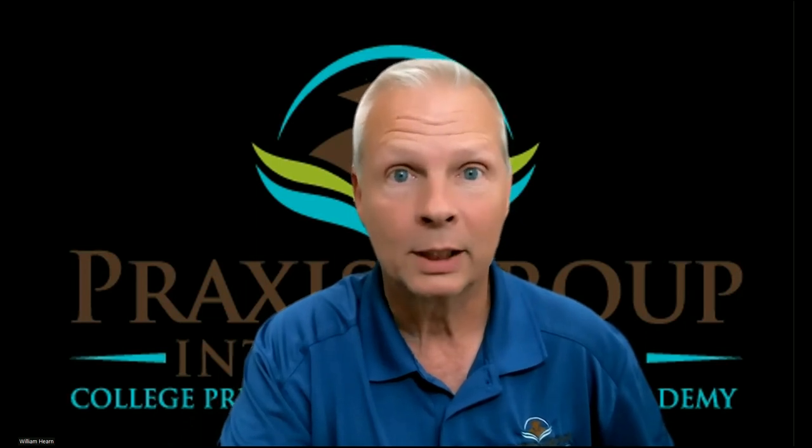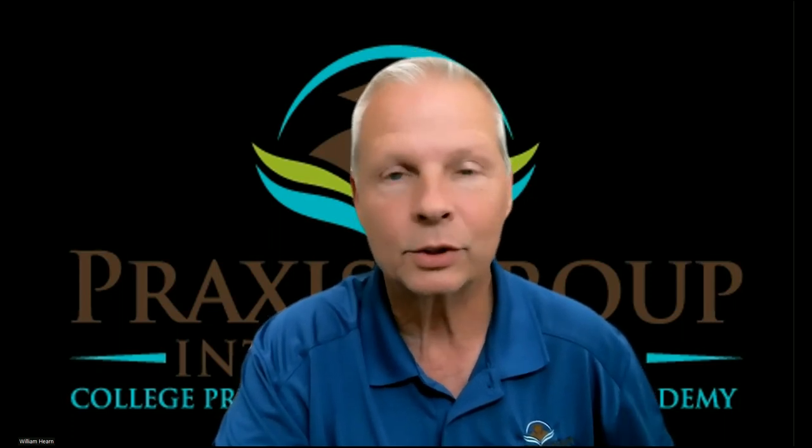I'm going to talk about TOEFL practice. One of the problems that many of my students have when they come to me is that they're practicing a lot — and I mean a lot — like seven to ten hours a day, only to take their TOEFL test and fail once again. It's disheartening, it's discouraging. It's really something that we've got to get away from.